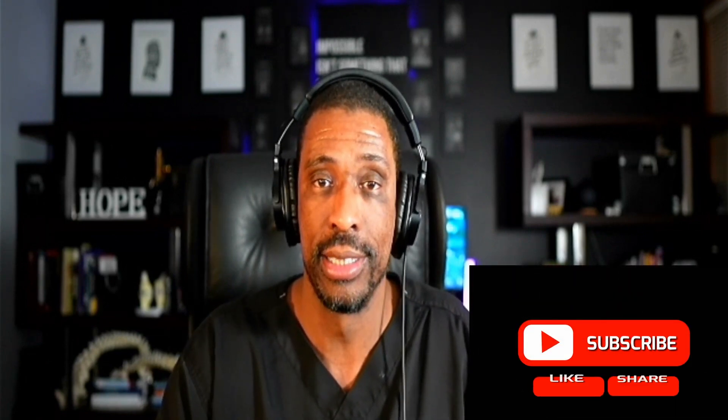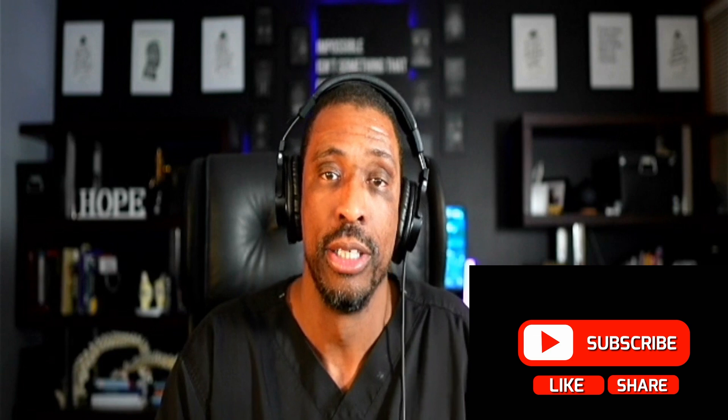If you find this interesting, please leave a comment and a like. If you want to learn more, hit the subscribe button so you know what your options are and how you can lead the life you deserve. Thank you so much — have a great day.